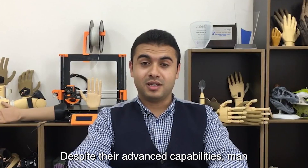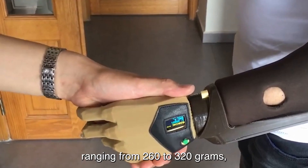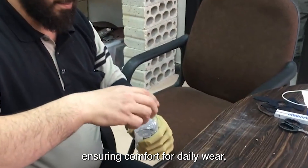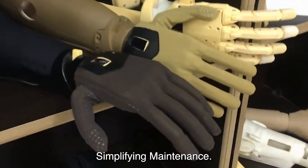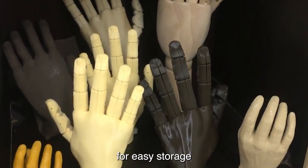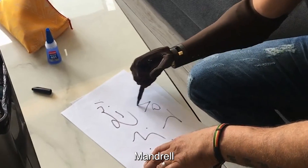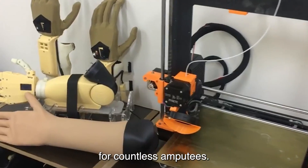Despite their advanced capabilities, Manned Ro's prosthetic hands remain lightweight, ranging from 260 to 320 grams, ensuring comfort for daily wear, including partial hand and wrist prostheses. Simplifying maintenance, Manned Ro provides a patented charging cradle for easy storage and charging. Through their commitment to accessibility, Manned Ro is providing a new lease on life for countless amputees.